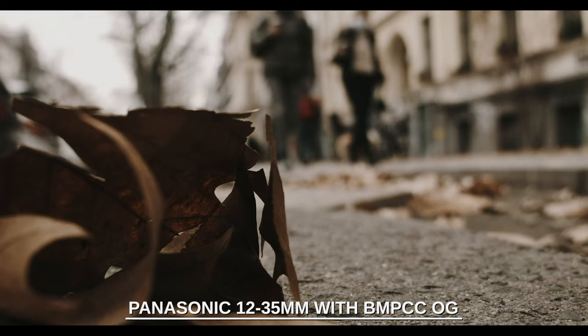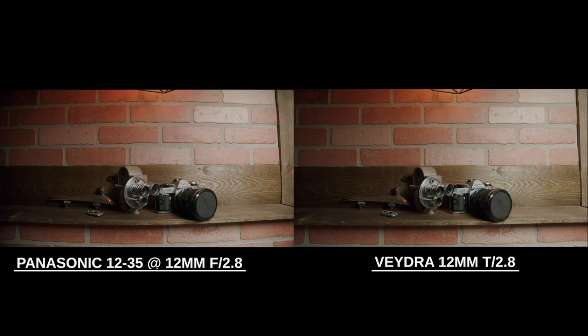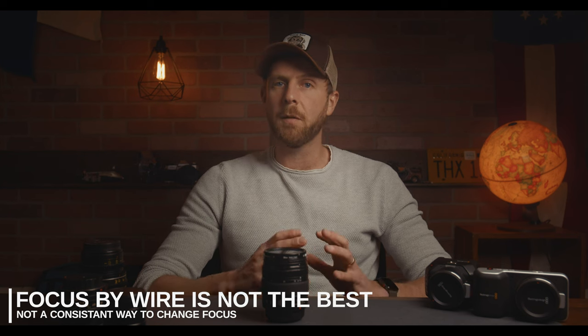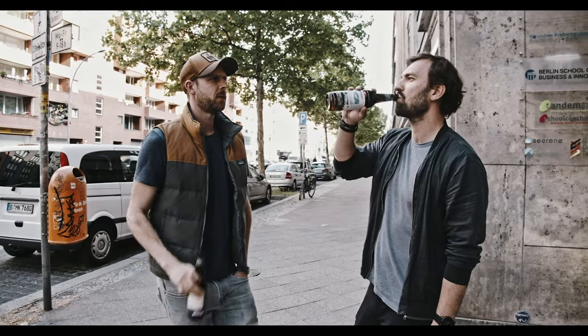The biggest issue with the 12-35mm is the slight distortion at 12mm. On the OG and the Micro it's not too noticeable, but on the 4K you start to see it. Here's a side-by-side with the Veidra 12mm at T2.8 — as you can see, there is a slight bend to the lens on the Panasonic. Noticeable, yes, but not a deal-breaker, especially at this price point. The focus-by-wire also isn't the best — this was designed as a photo lens initially, and the focus isn't mechanical; it registers the movement of the focus ring electronically, and the speed at which you turn the ring has more bearing than the amount you turn it. But beyond that, I think it's a super lens. The image, stabilization, size, and range are all great — if you can only afford one, this is the one to get.